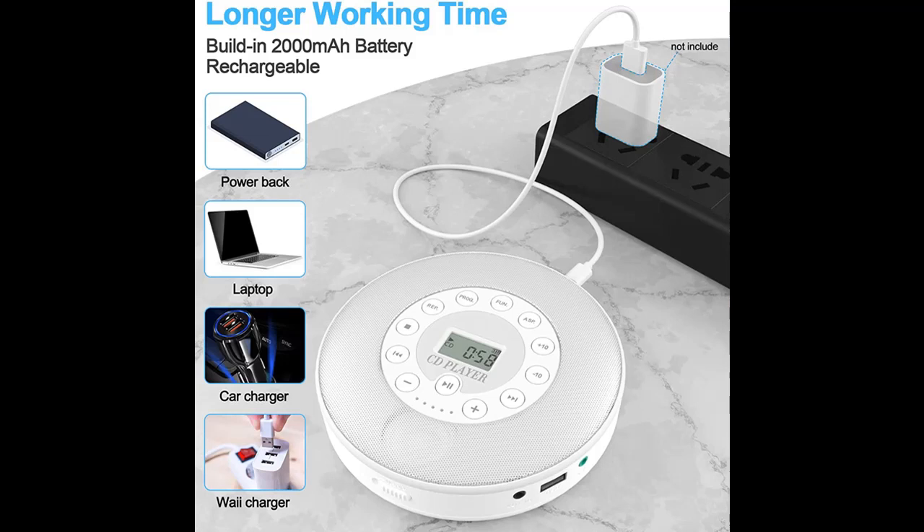This small CD player is designed with built-in stereo speakers, so you don't need to wear earphones all the time when playing music, which will reduce your ear fatigue.